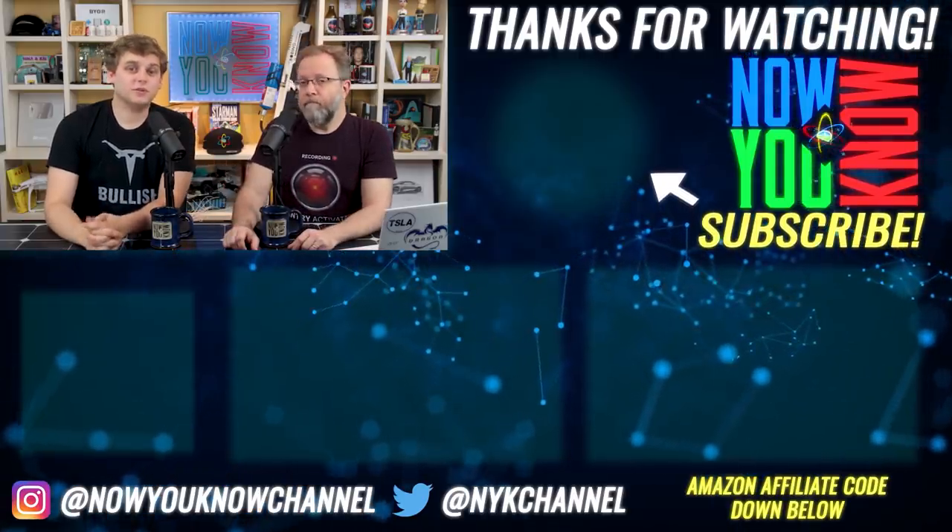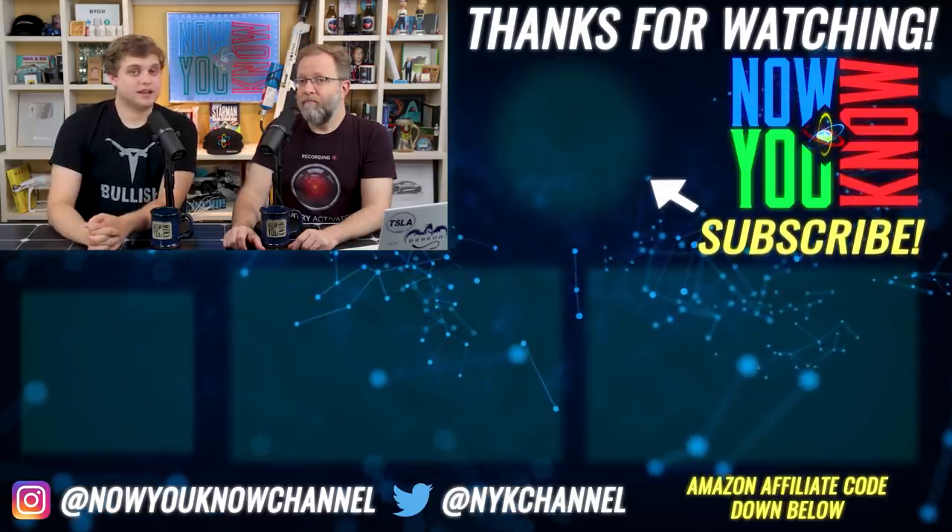Thank you so much for watching. We hope you enjoyed it. Be sure to subscribe if you haven't already.